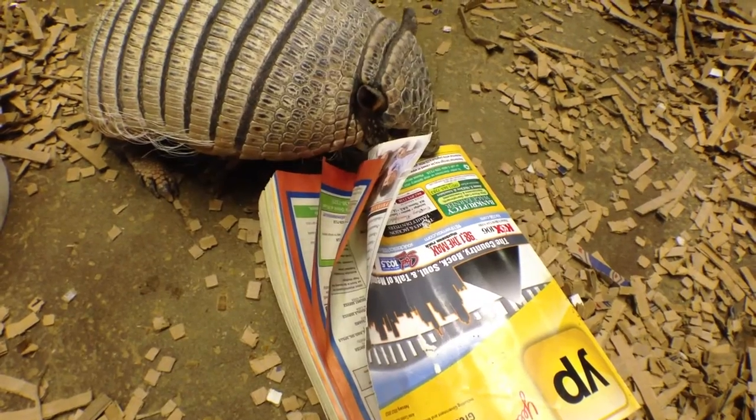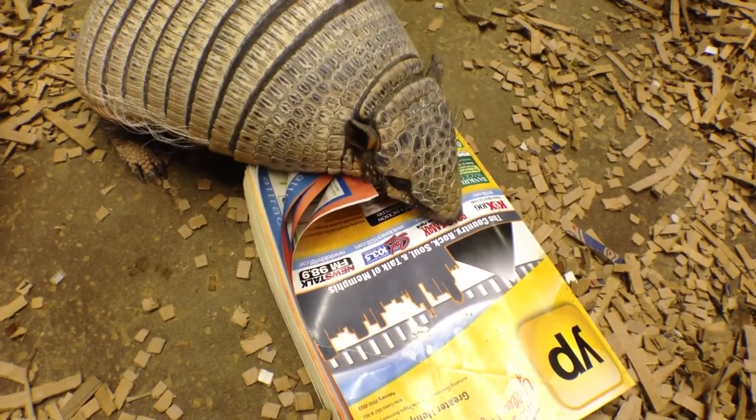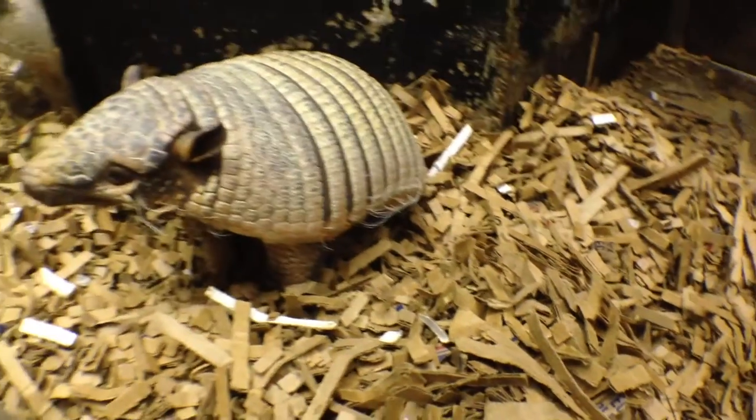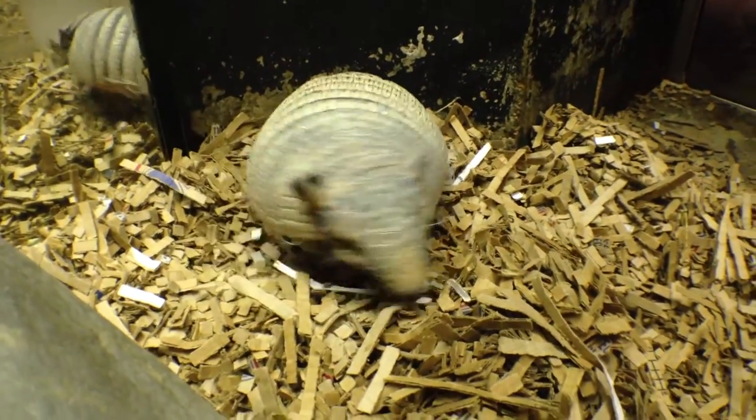Luckily for the six-banded armadillo, the conservation status is listed as least concern. However, in their native South America, they are hunted for their meat and there is the threat of displacement due to deforestation.